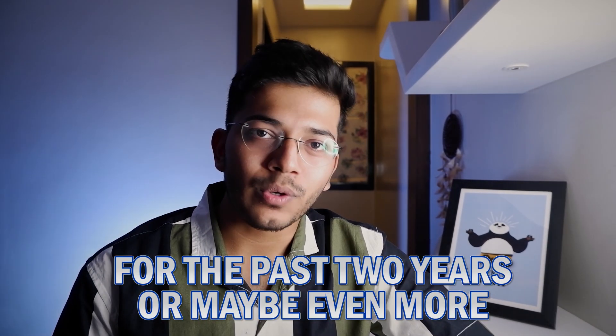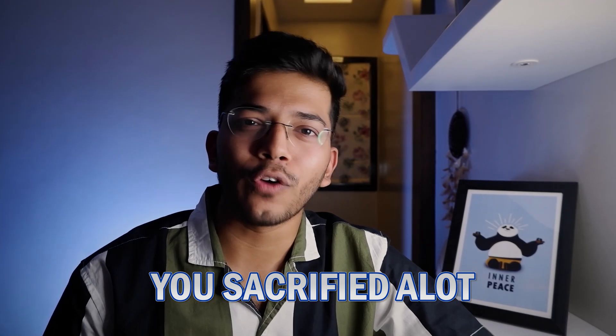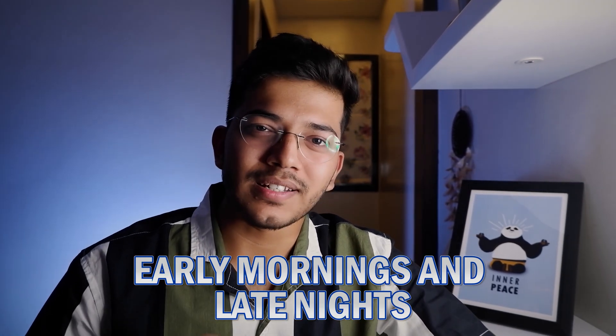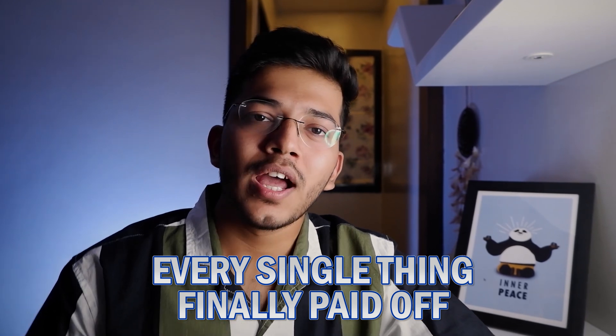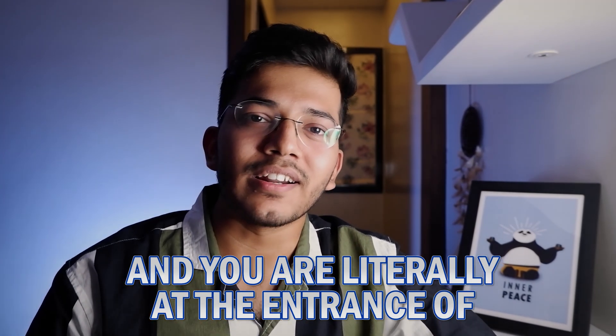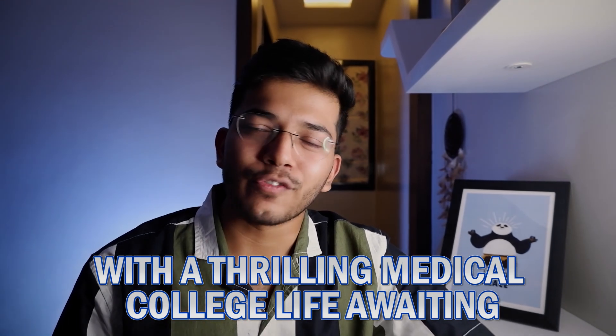For the past two years or even more, you gave your best shot — you studied day and night, you sacrificed a hell lot of things, those early morning sessions, those late night sessions — and every single thing has finally paid off and you are literally at the entrance of your medical college with a great, thrilling medical college life ahead of you.